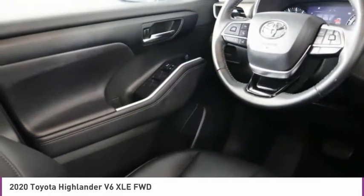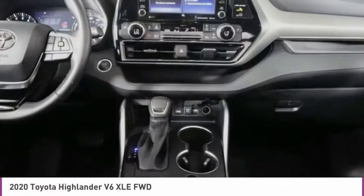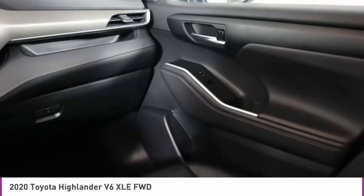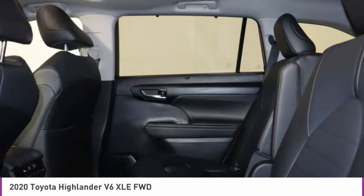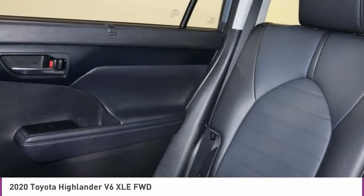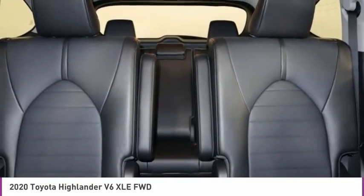Take this vehicle for a spin and see why so many shoppers are now proud owners. See you next time. Bye-bye.